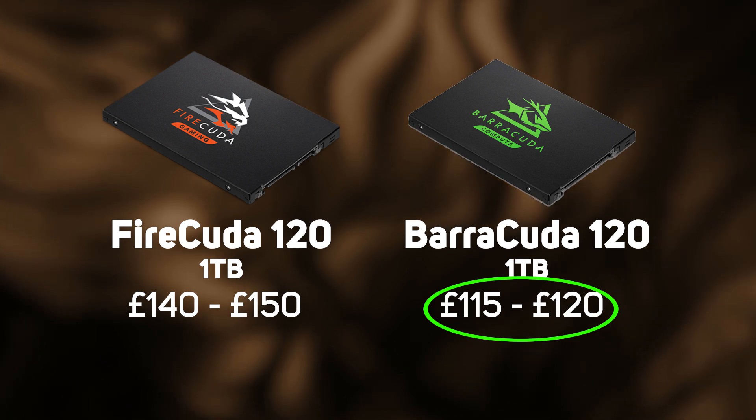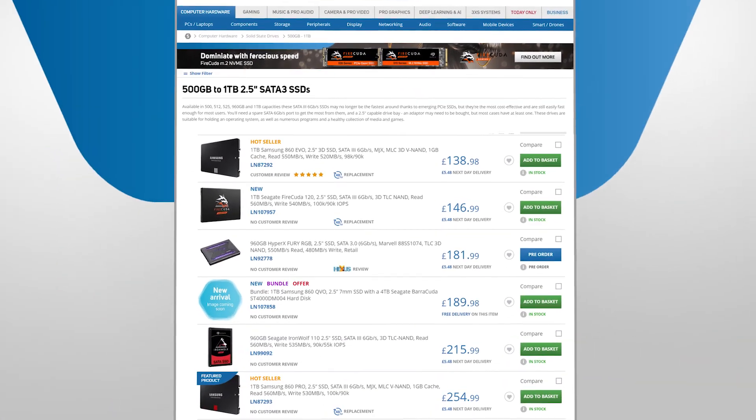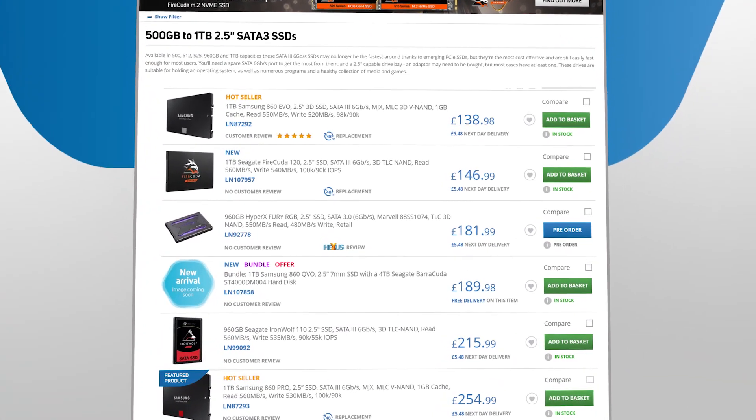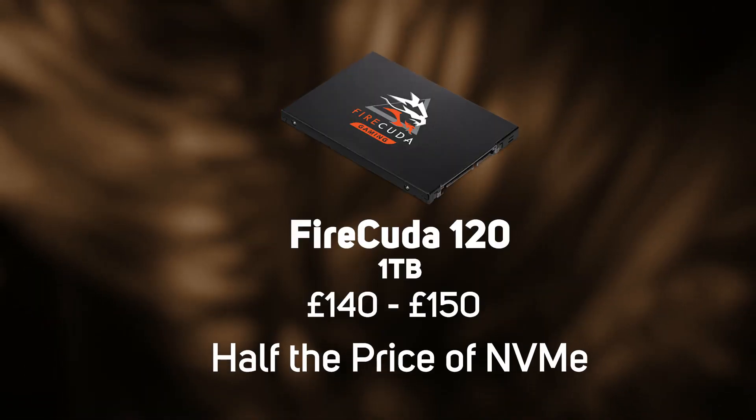However if you work with large volumes of data all the time then this is where the FireCuda really shines, being significantly cheaper than anything else in the pro level market right now and as much as half the price of an NVMe equivalent.